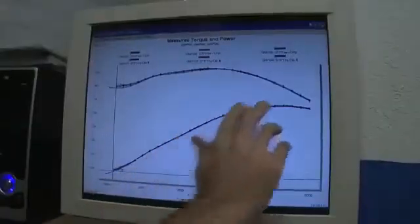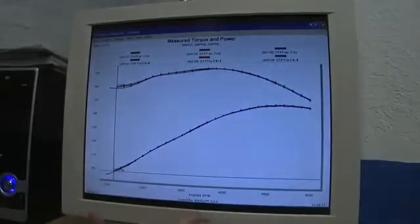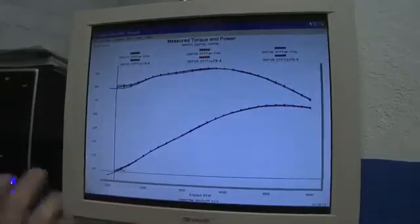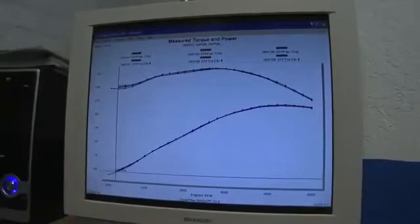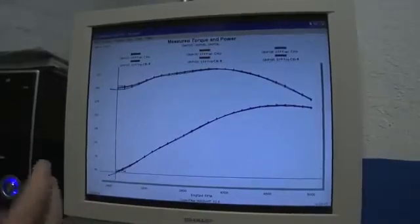This is our horsepower graph and our foot-pounds of torque graph. What we're seeing is that we can actually pull fuel — gasoline — away from the engine, so the consumer is getting more bang for their buck at this point.